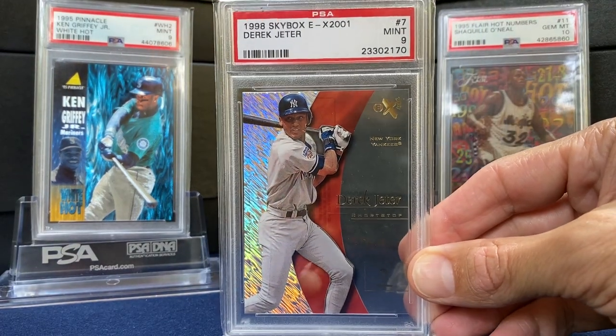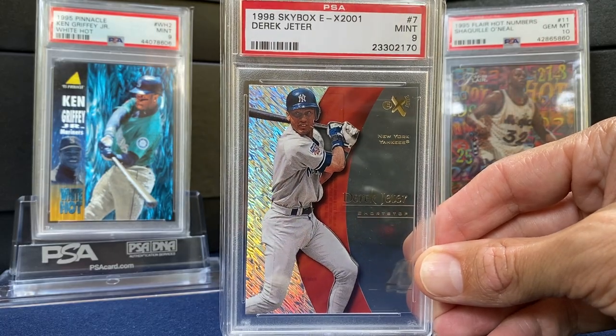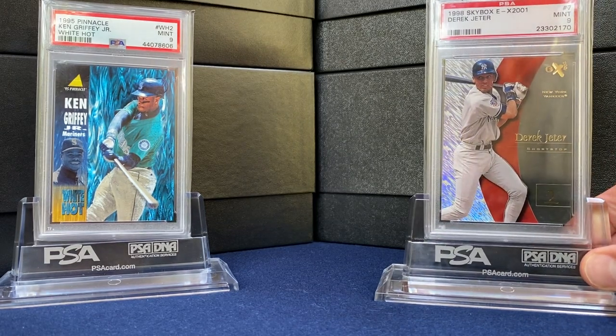This was a kind of lower-end pickup, but a really nice EX-2001 Jeter. Have the Essential Credentials from that one and wanted to get the base graded.